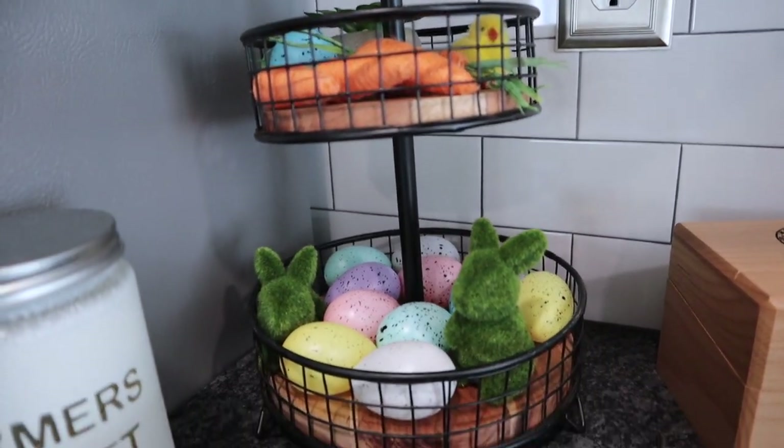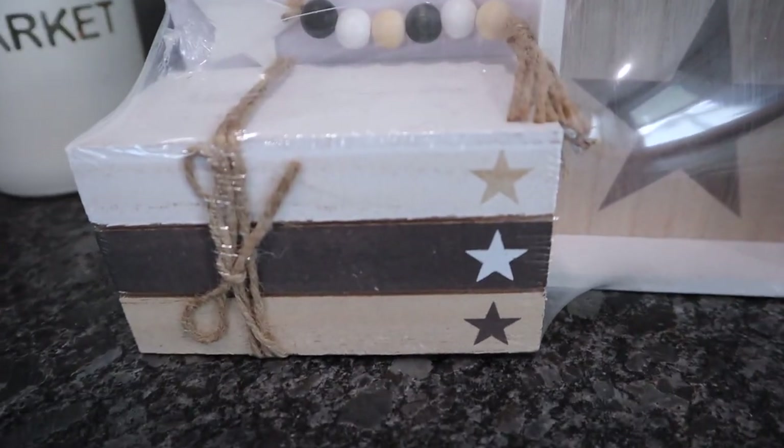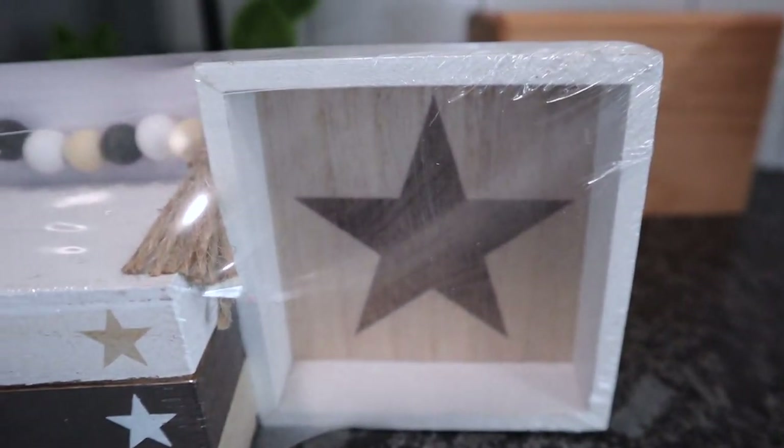Also picked up something in the Target dollar section — although it was three dollars. It's basically decor for those little farmhouse tiered stands: a small box with stars, a shadow box with a star, and some beads. That was it for Target!